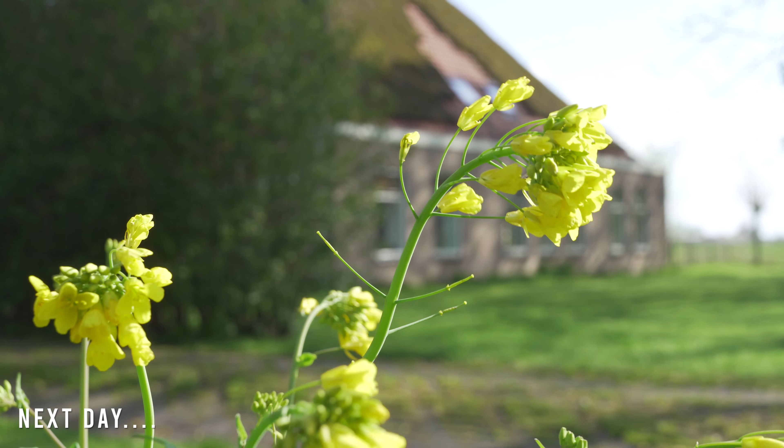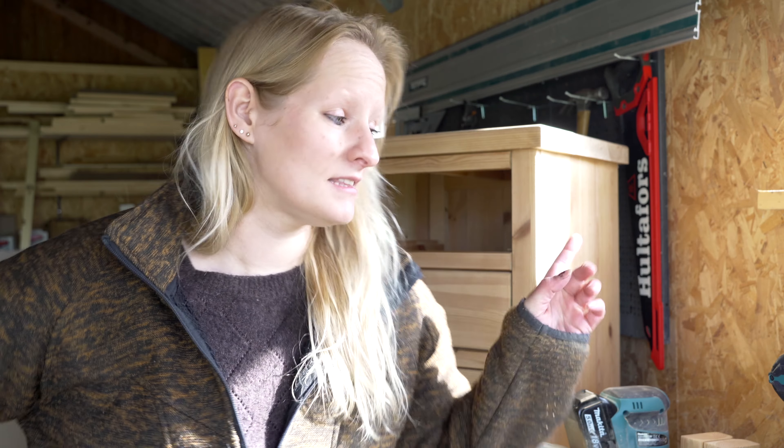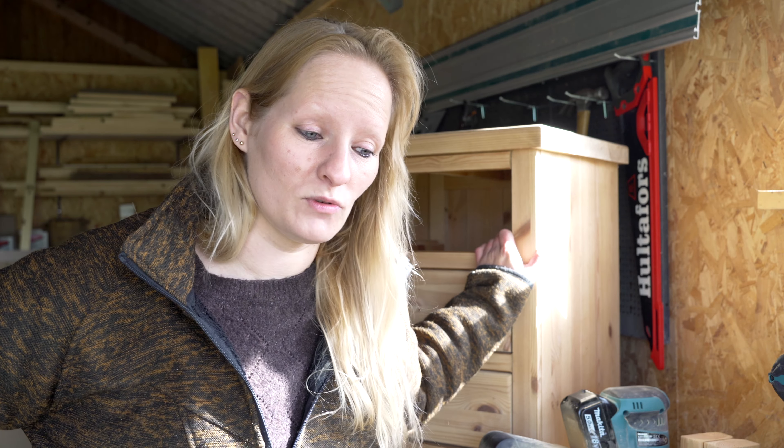Good morning — it's the next day. I sanded this cabinet yesterday and I've actually saved the other one for today. The weather is much better today, so that makes me really happy. The sun is shining right now. It probably won't last, but I'm enjoying it for now.